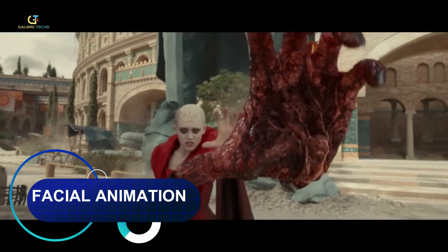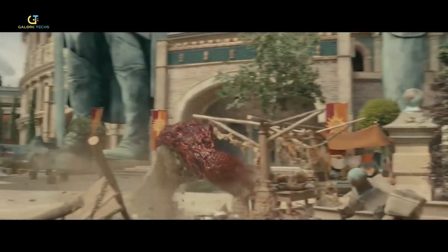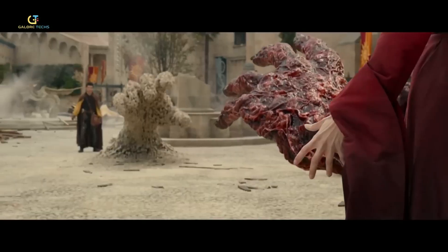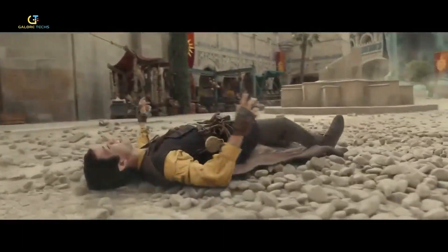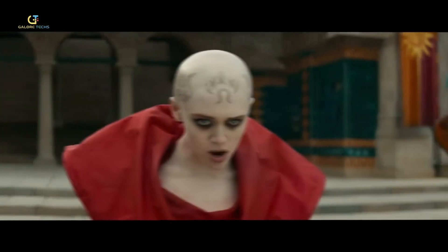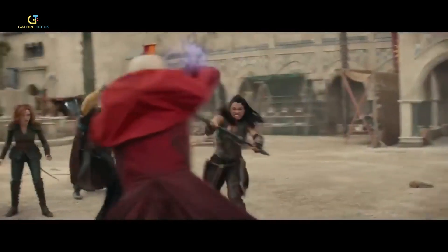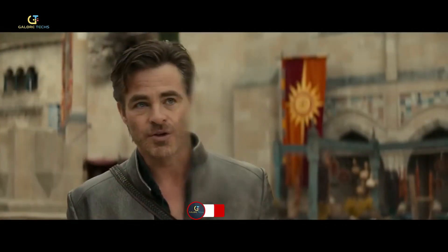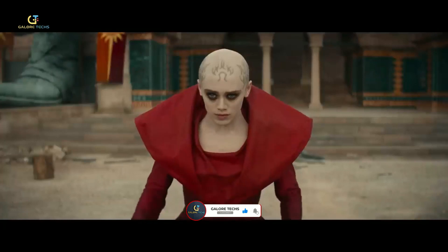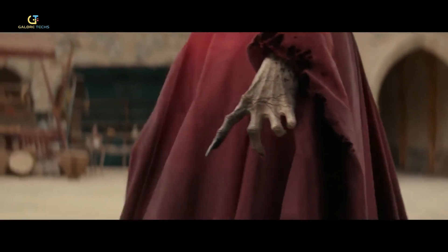Facial animation has come a long way, and in the Dungeons & Dragons movie, they used a cool technology called the Facewear System. Unlike older methods, this system is markerless — meaning no dots on the face. Instead, it uses a camera to watch an actor's face and capture all of the movements. The actor's expression gets instantly transferred to a character on the screen. It's super handy for characters like the Dragonborn, who need lots of facial animations to look real. With Facewear, making characters express emotions became way more advanced and lifelike, adding that extra sprinkle of magic to the film.